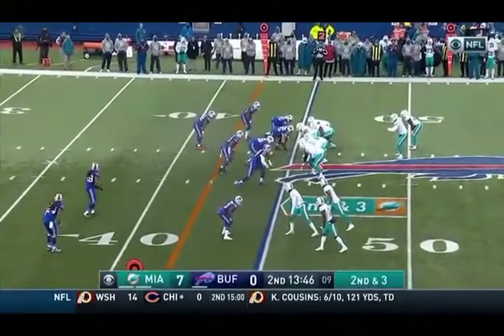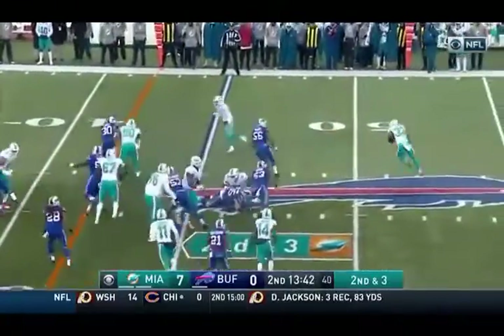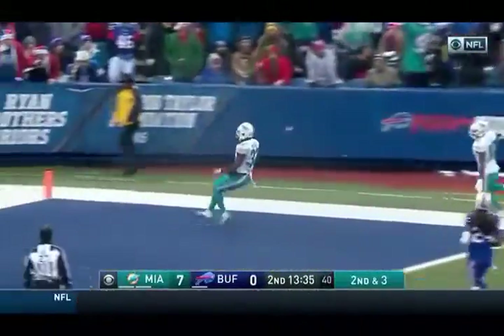Kenny and Drake in the backfield. Drake with the handoff, goes the other way. Lots of running room in that direction, down the sideline for the touchdown.